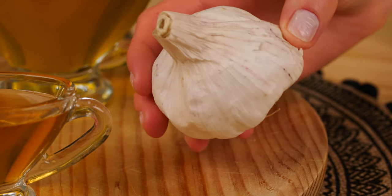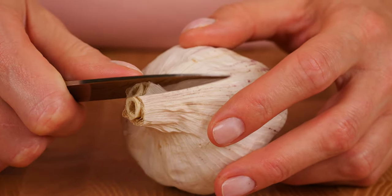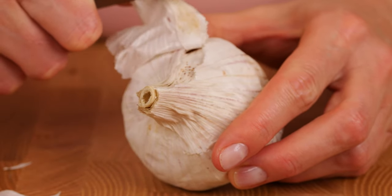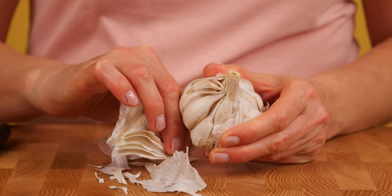One head of garlic. Peel the garlic. Garlic contains compounds with potent medicinal properties. It is good for the cardiovascular system, reducing cholesterol levels, specifically low-density lipoprotein.